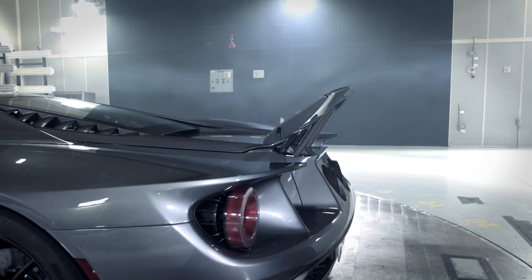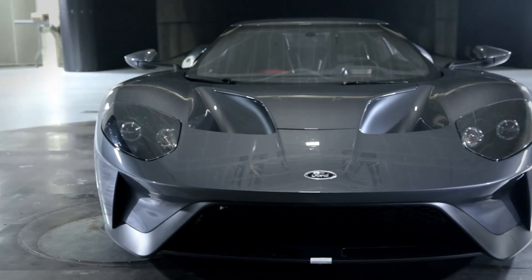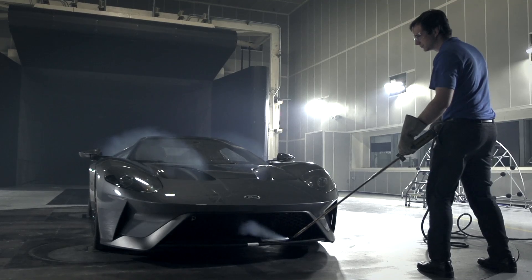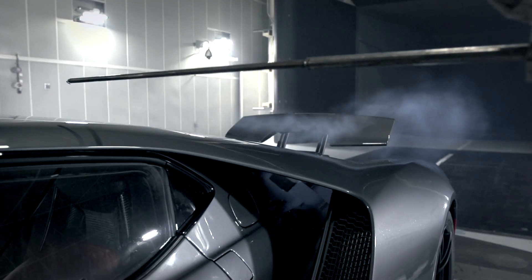One of the great things about this car is that as dynamic and beautiful as the design is, every single opening has a purpose on the car. So if you see a large grille, if you see a scoop, it wasn't just put there to look good — it was put there because it has a function.